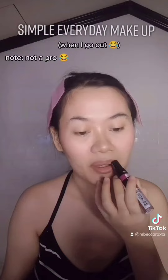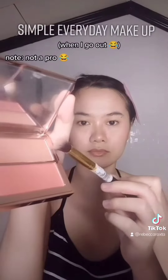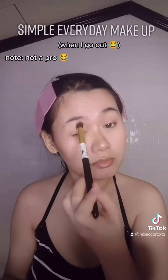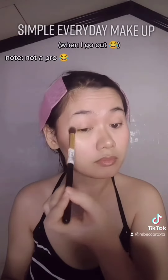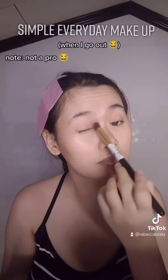Next, lip primer, because I have dry lips. This is actually a blush from Deviant, but I also use it as eyeshadow for everyday. I use the bronzer as base, and then I add the blush as the shadow color.